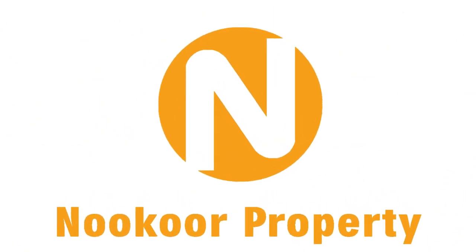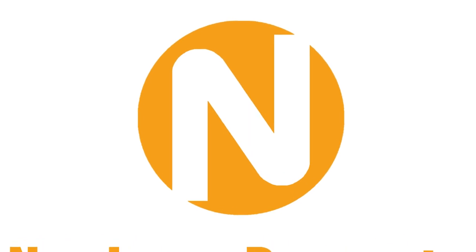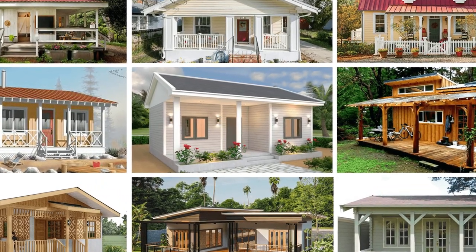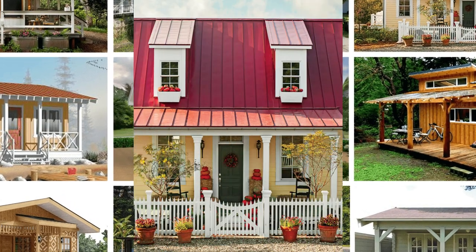Welcome to the Noco property, the place for construction, decoration, and real estate ideas. Please go with me to know about 50 small, simple but very beautiful cottages. After watching, you will know more ideas about how to build a small house.